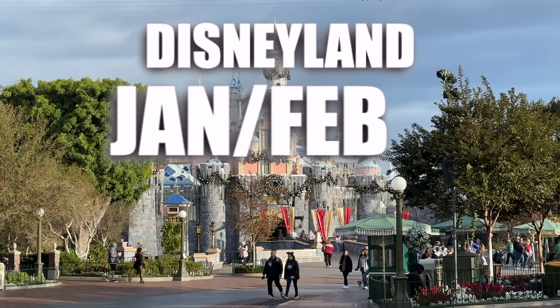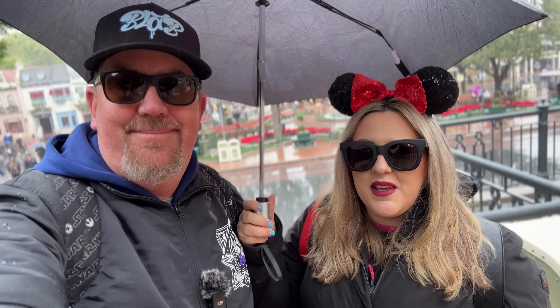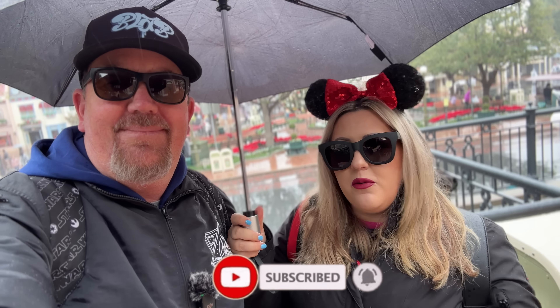Welcome back to Best Life and Beyond! This is your Disneyland guide for January and February 2023. We're going to cover everything you need to know about Disneyland and Disney California Adventure — attractions, refurbs, events, and everything we can possibly think of. If anything changes before the end of February, we'll make sure to update you in new videos, comments, or the description.